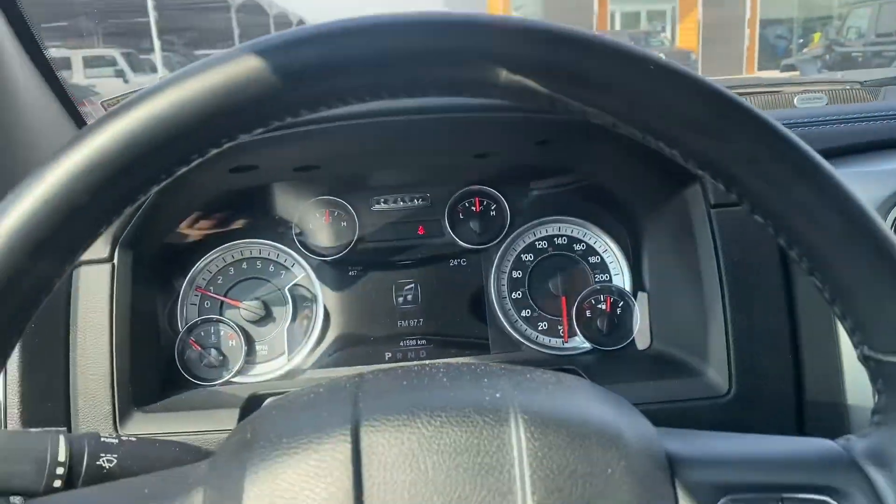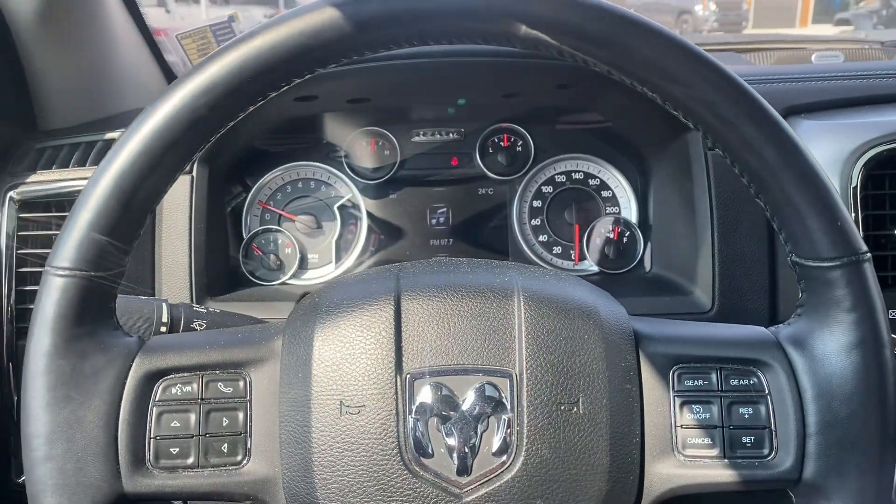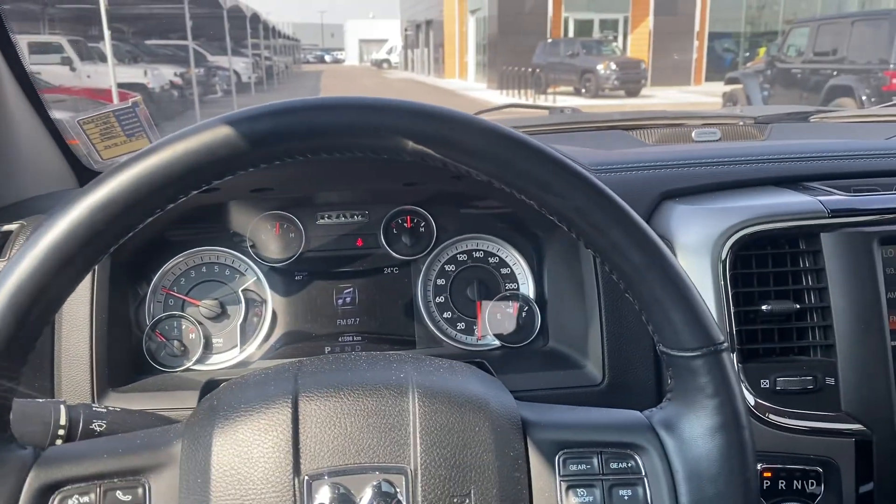If you have any questions please feel free to reach out to me or Joe, and please like, follow, and share. Jordan from Country Hills Chrysler, I'm out.